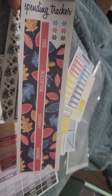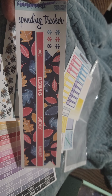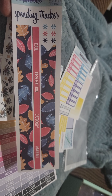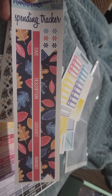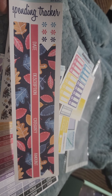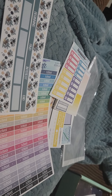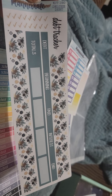Then I have these — I've never bought any of these before so I'm actually anxious to use them. These are the budget stickers. They come with a budget spending tracker, and I can't remember the other categories, but I thought this was neat — this would be my first time using these. And here's another one — a debt tracker.